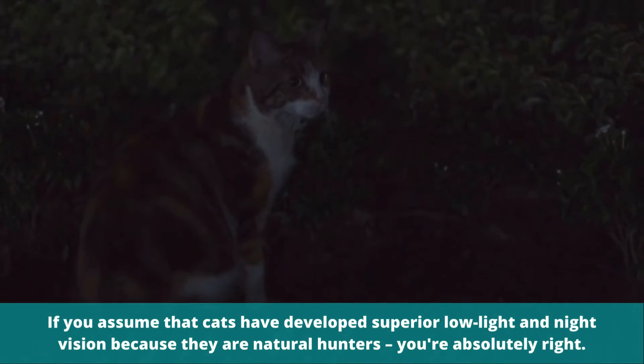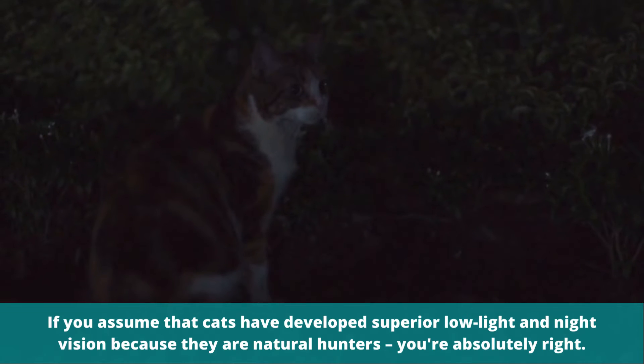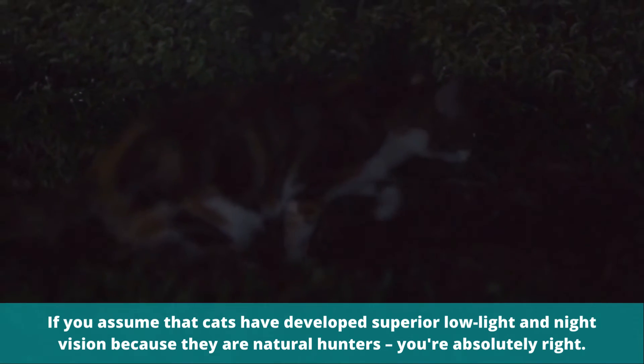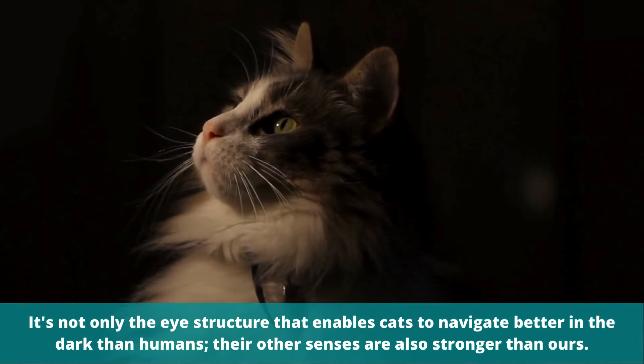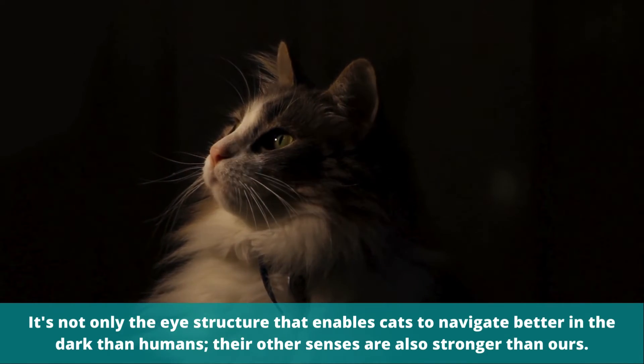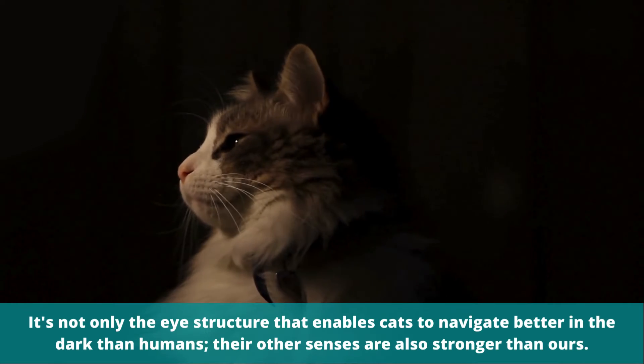If you assume that cats have developed superior low-light and night vision because they are natural hunters, you're absolutely right. It's not only the eye structure that enables cats to navigate better in the dark than humans — their other senses are also stronger than ours.